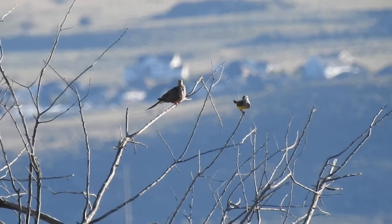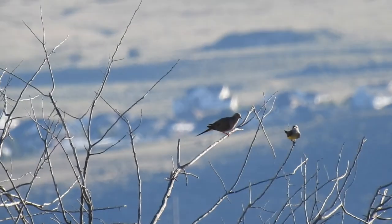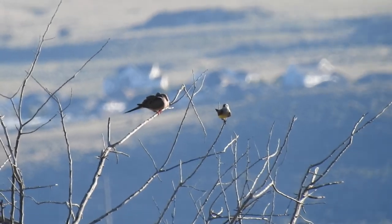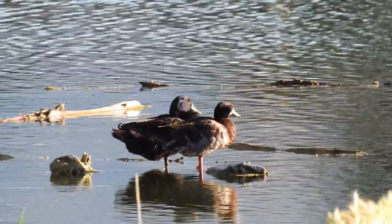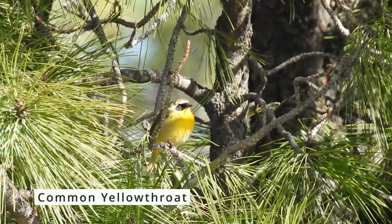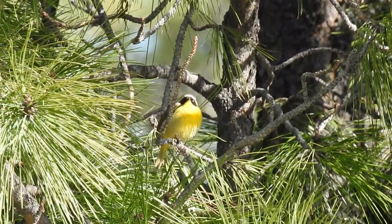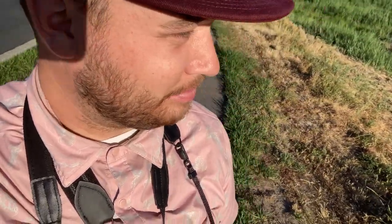We saw a Western Kingbird hanging out with a Mourning Dove — you can actually hear a Mourning Dove in the background right now — so we're up to 10 species. We're also picking up Common Yellowthroat and Barn Swallows, and American Goldfinch, so three more species on the list puts us up to 12. Not bad at all.